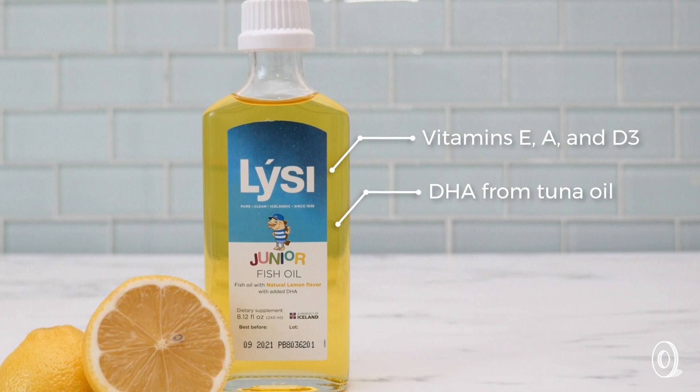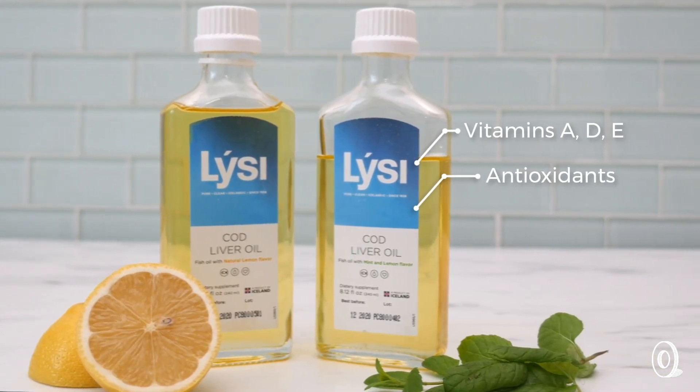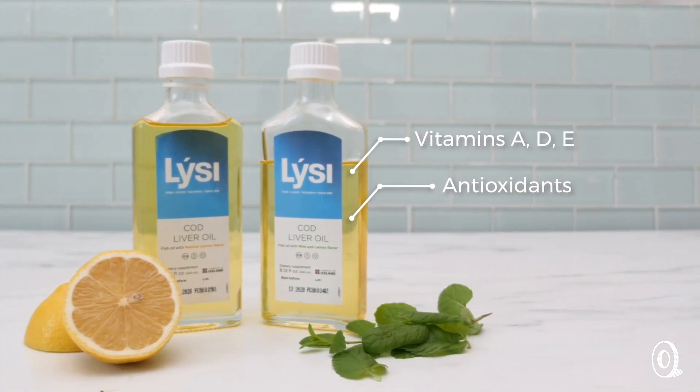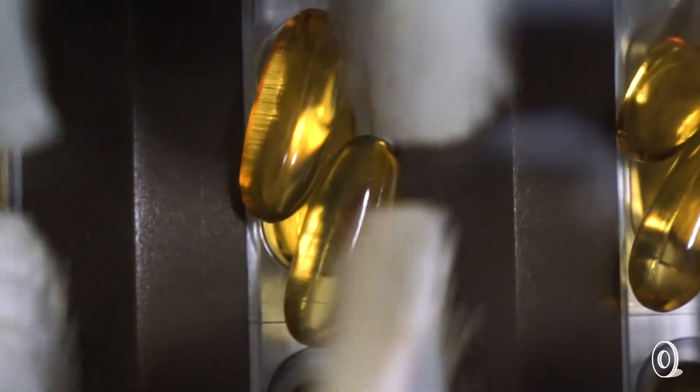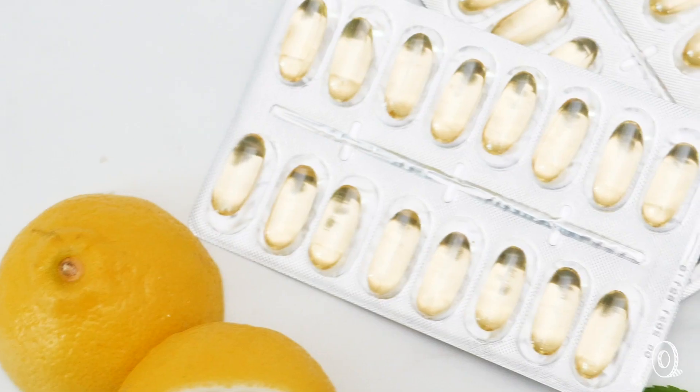Our bodies need them, but don't produce them. The cod liver oil is sustainably sourced in Iceland, where Lysi does all of its refining and bottling. The omega-3 oil comes from Peruvian anchovies, sardines, and mackerel. We taste-tested it for you and were pleasantly surprised, and all that healthy goodness makes it go down even easier.